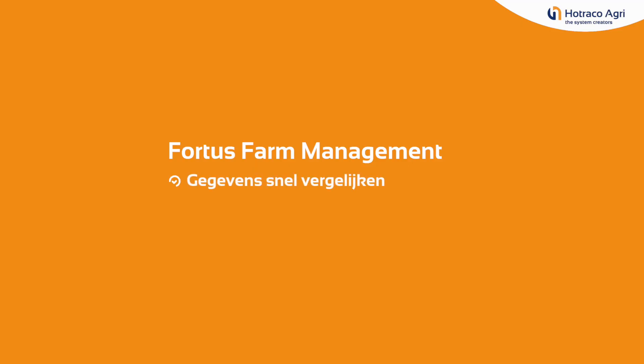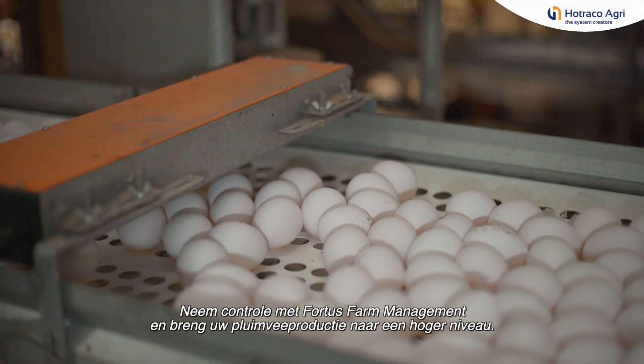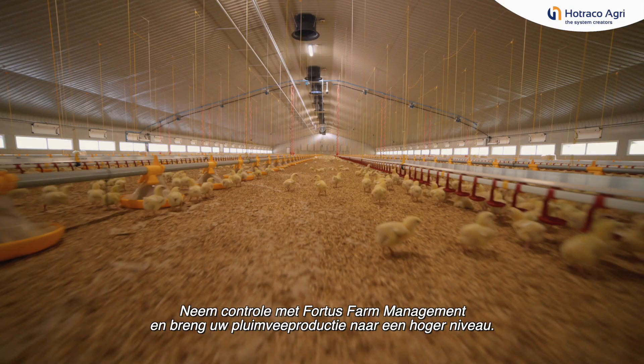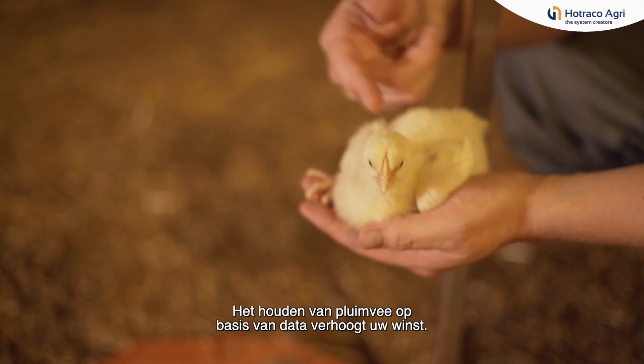Fortis Farm Management: fast data comparisons, higher performance, maximum security, easy to use. Take control with Fortis Farm Management and bring your poultry production to a new level.